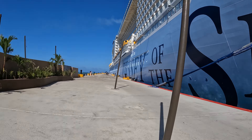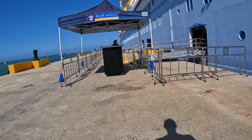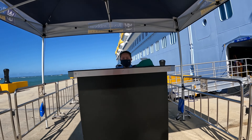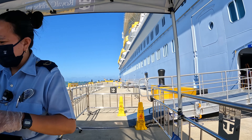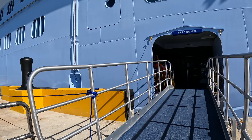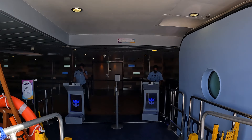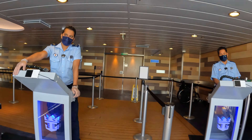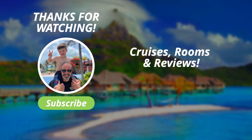We thought it was a great port for shopping, restaurants, pool, and beach area. I hope you enjoy it if you get a chance to stop at Puerto Plata - that's what I've got to show you from the Dominican Republic. I hope you enjoyed the video. If you did, please hit that like button and check out the rest of the Cruises Rooms and Reviews channel and hit subscribe. This is Matt from Cruises Rooms and Reviews - happy cruising, everyone.